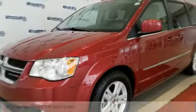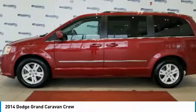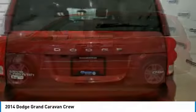You are going to love the 2014 Grand Caravan. The Dodge Grand Caravan received the government's highest front and side crash rating of 5 stars.